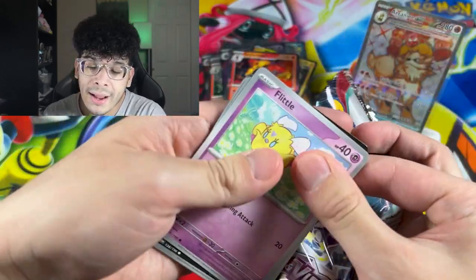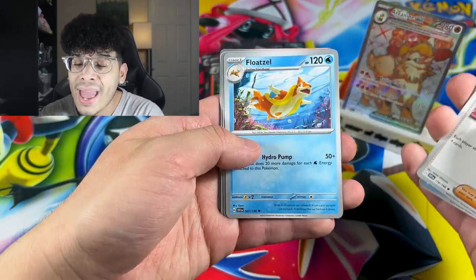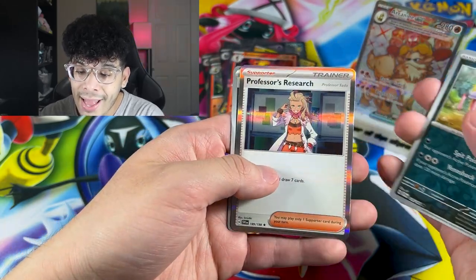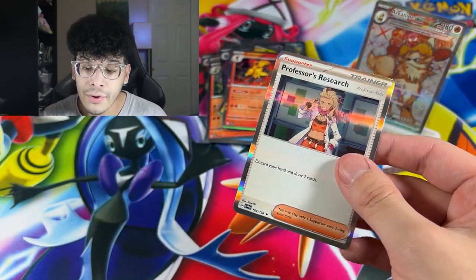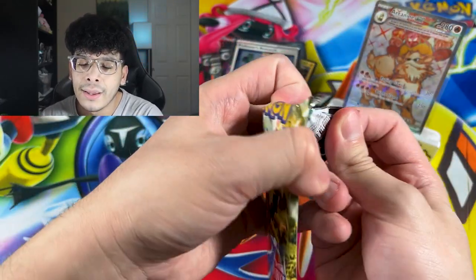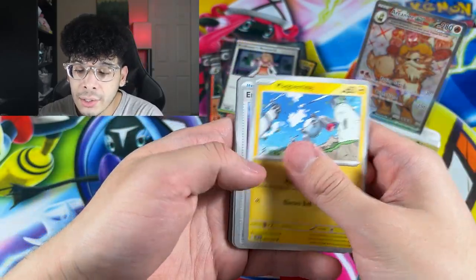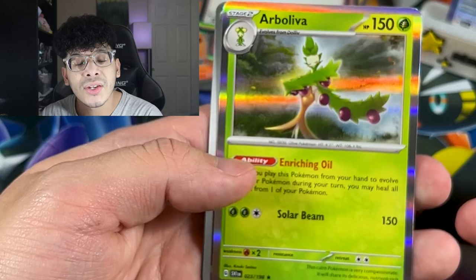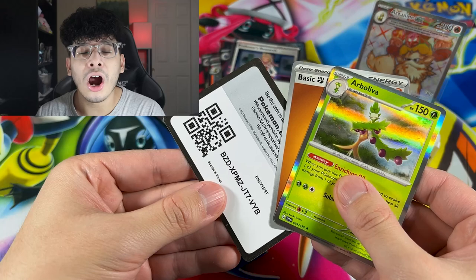Two packs left from these three pack blisters and it is definitely very underwhelming. We got a Shroomish, a Seviper, and we got another Professor's Research holo. Now we're in the red zone with this final pack — can we get some redemption? We got the Arboliva — here's the code card before I throw it away.